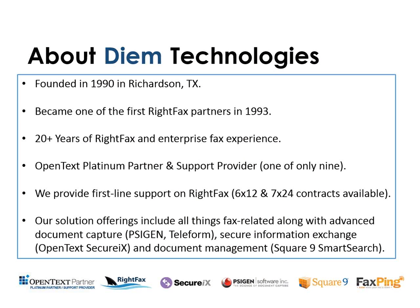So I'm going to go ahead and dive right in. My name is Kent Bishop, and I'm with DM Technologies. DM Technologies is a platinum OpenText partner. We were founded in 1990 here in the Dallas-Fort Worth area, and we were actually one of the very first RightFax partners. So we've been handling RightFax and enterprise fax in general for over 20 years now.